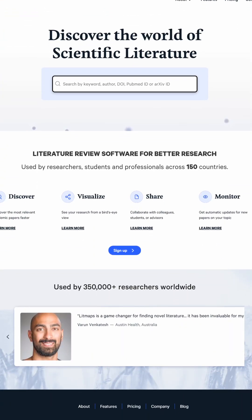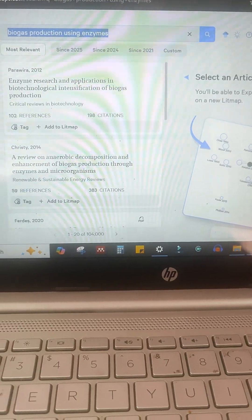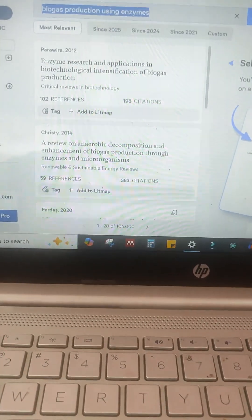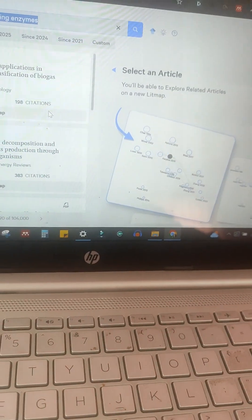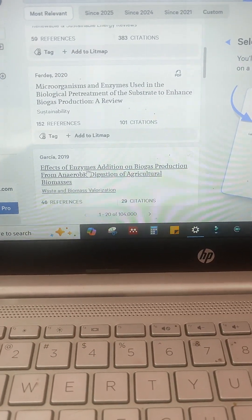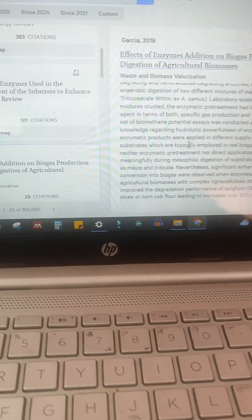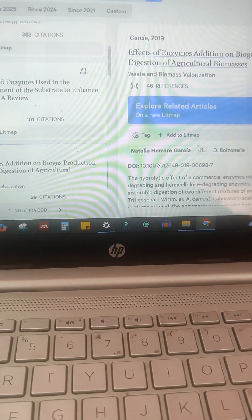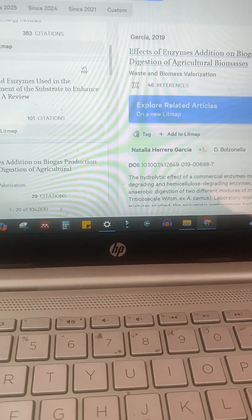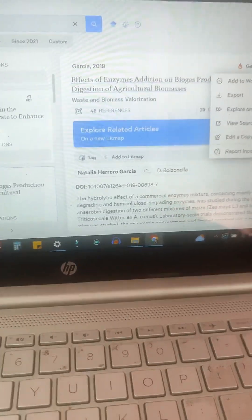And finally, Lit Maps — a total game changer for finding connections between papers. With a database of over 270 million articles, it searches not just by keywords, but by citation networks, helping you uncover relevant work you might have missed. Whether you are just starting out or deep in a research rabbit hole, Lit Maps brings clarity and depth to your research. Try these out and supercharge your research today.